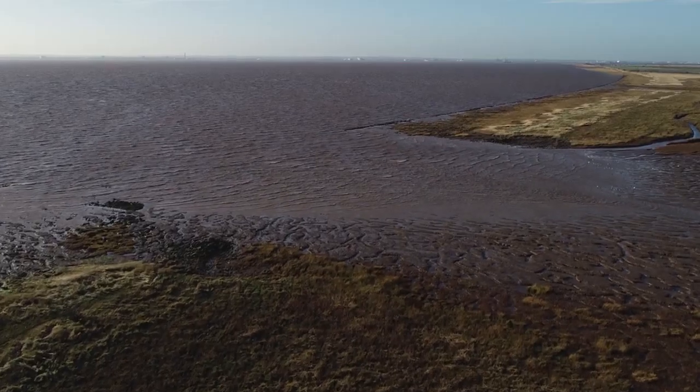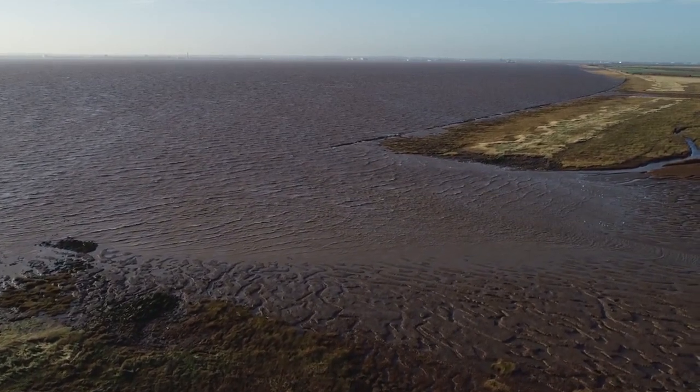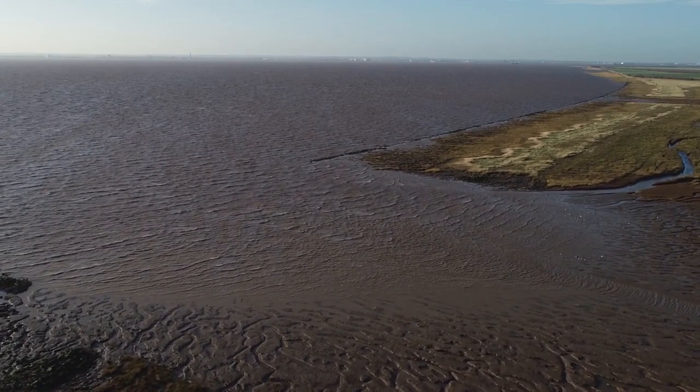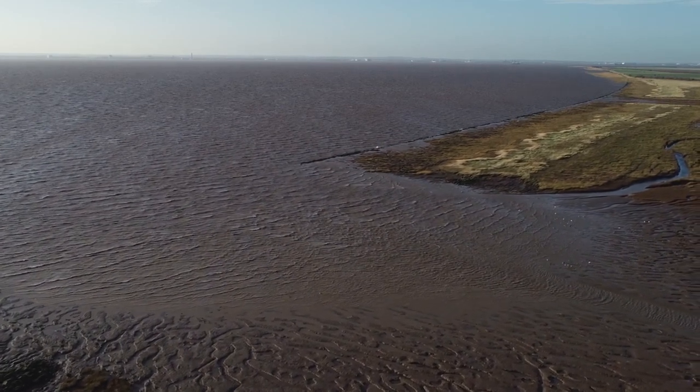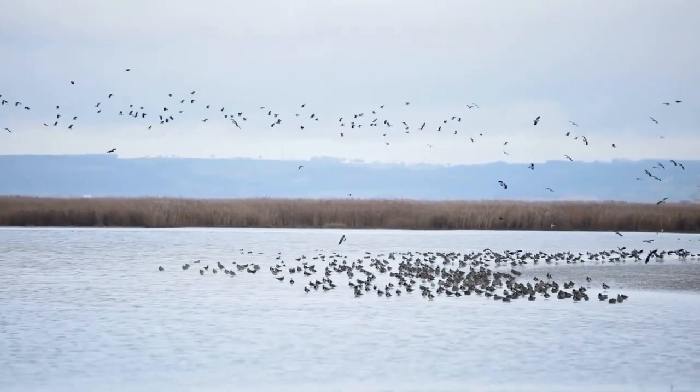Once it's built, the scheme will have created over 300 hectares of mudflat and salt marsh habitat and 75 hectares of freshwater habitat, providing essential feeding and roosting sites to support the huge number of migratory birds that depend on the estuary for their survival. The habitat being delivered here will ensure that the precious environment of the Humber estuary is maintained well into the future, to support those global ecosystems that rely heavily on the habitat within our Humber estuary.